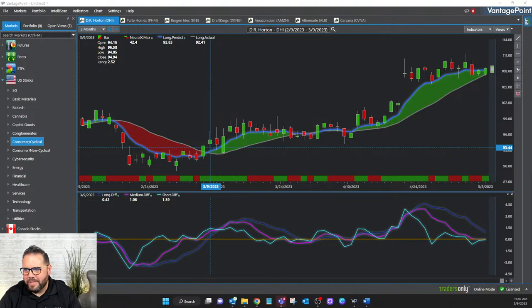On the left-hand side, there are several asset classes covered. Right now I've got primarily stocks open in these tabs, but there are 74 different futures markets, 35 different forex pairs, hundreds of ETFs, and over 1,200 individual stocks just in the U.S. market. We're going to walk through those stock forecasts.